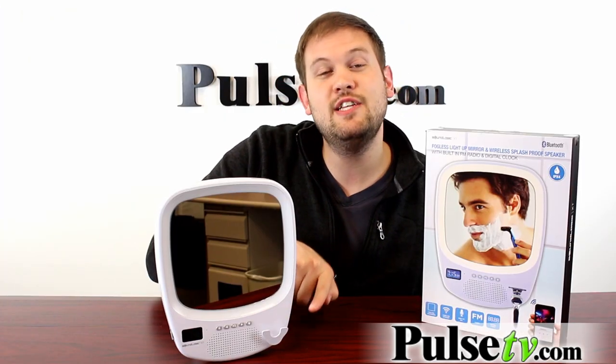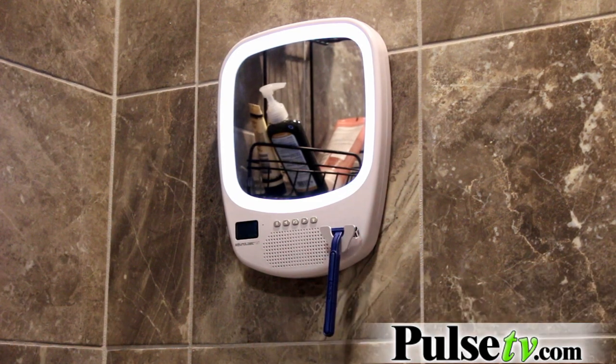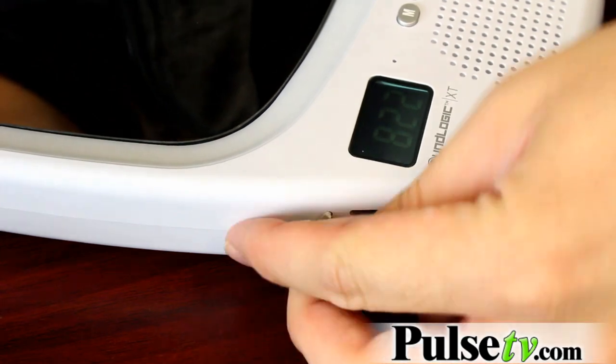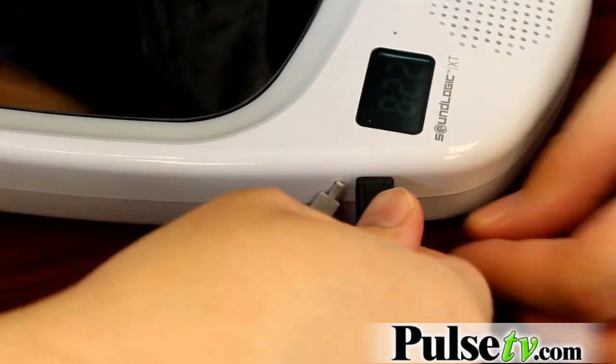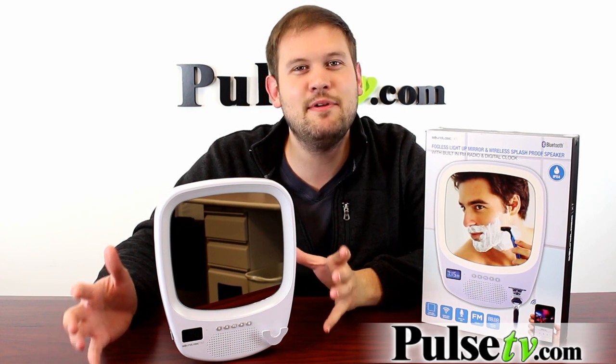The other nice thing is that it has a razor hanging hook. I'm always looking for a place to set down my razor in the shower — there never seems to be a spot for that. This mirror is powered by an internal rechargeable battery and the micro USB cord comes with it. And of course, it's also splash proof so don't worry about it getting damaged in the shower.